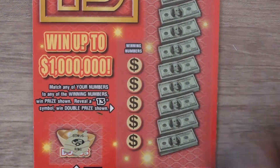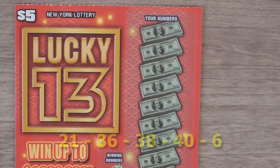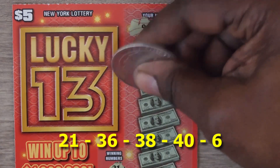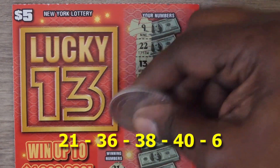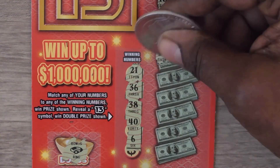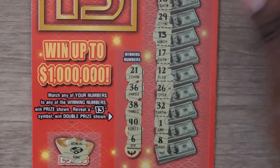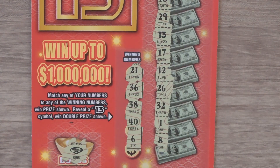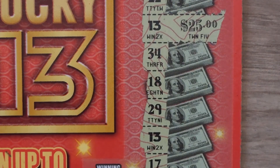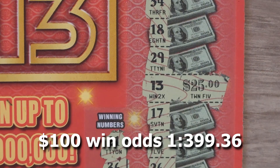Starting with the bonus — we have a ring, so no bonus. Numbers are: 21, 36, 38, 40, and 6. Then 9, 22, 13 — great. Then 34, 18, and 29. Another 13, then 17, 12, 26, 32, 1, and 8. Wow, that's two 13s! So two 13s here — that's $50, and then the other 13 for another $25, making it $100. Awesome.